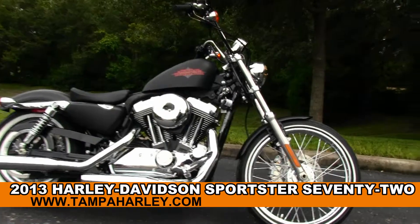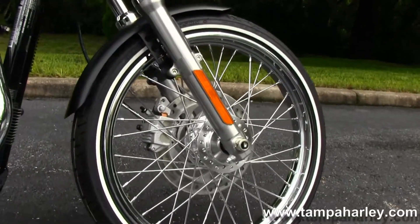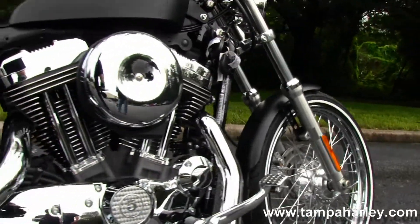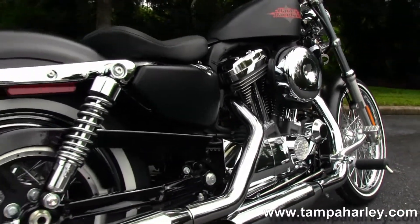This bike starts out front with the 21 inch steel laced wheels with narrow profile white wall tire. Moving back to the 1200cc V-twin engine with 5-speed transmission, the bike has forward controls and a set of chrome dual-star exhausts.